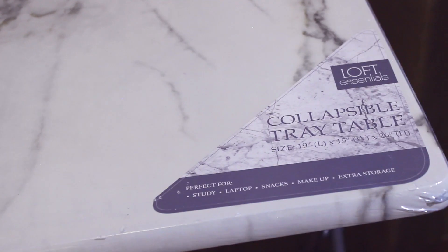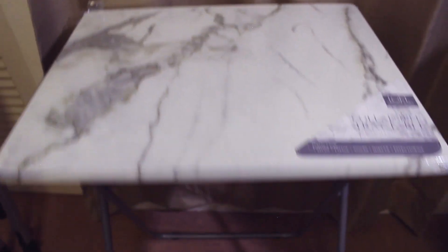The last thing I got is this marble table — it's a collapsible table I got from Ross for only ten dollars. I just use it to hold my bags and things. I love marble and since it's foldable I can put it away if I don't need it. I still have the plastic on it because it's so pretty and I don't want to mess it up — which is stupid, I should just take it off.